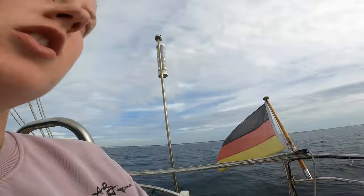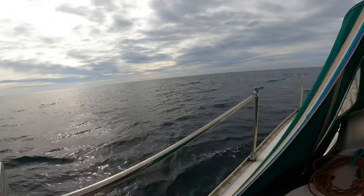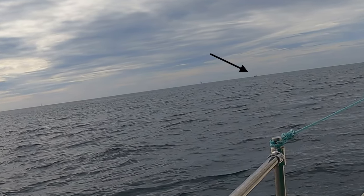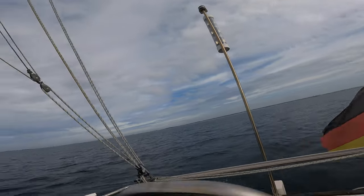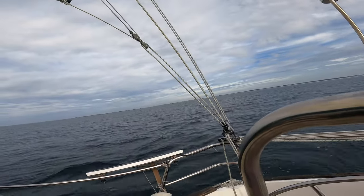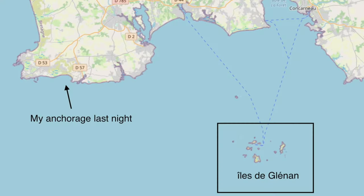It's only about 14 miles today so a very relaxed crossing. I can hear a fishing boat with really loud engines. This is where I've come from - over there. It kind of looked like I was anchored on the ocean; it wasn't the most protected anchorage, but the last two days there was no wind so it was fine.